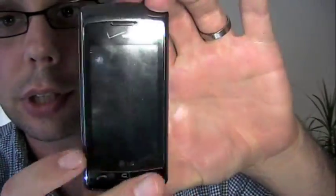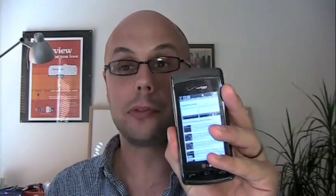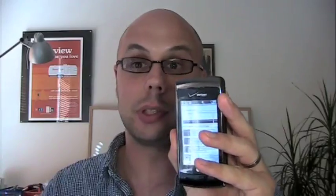And then you do get the touchscreen on the outside on the NV Touch, which — the touchscreen itself works pretty well, but it's not that great. It's better than the Voyager, for sure, but not on par with the new capacitive touchscreens on some of the smartphones that are out now.